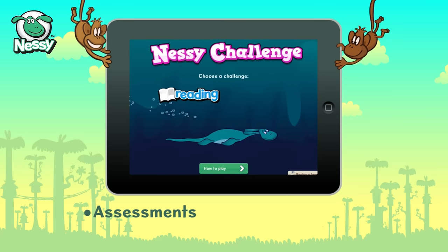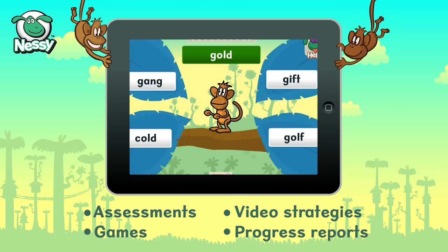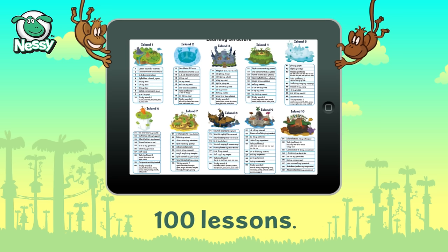The program includes assessments, video strategies, games and progress reports. There are 100 lessons packed with everything you need to succeed.